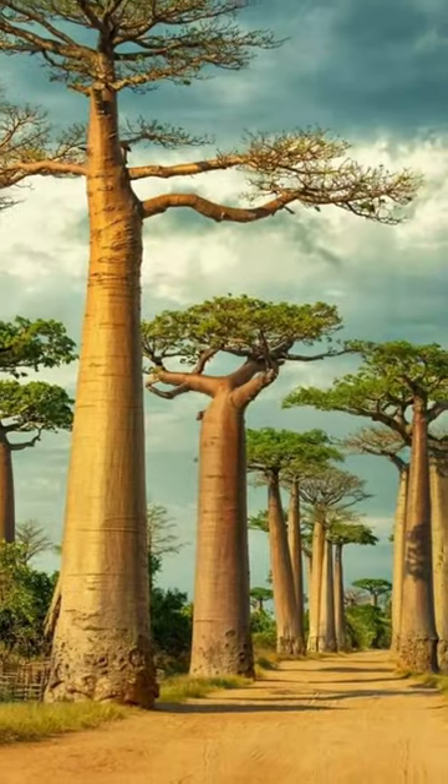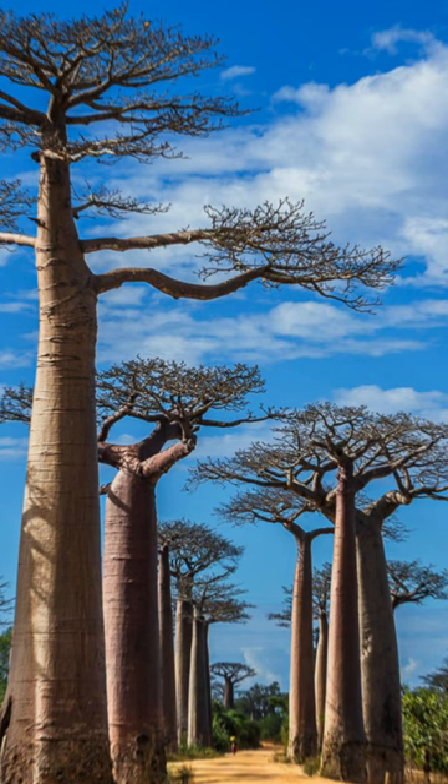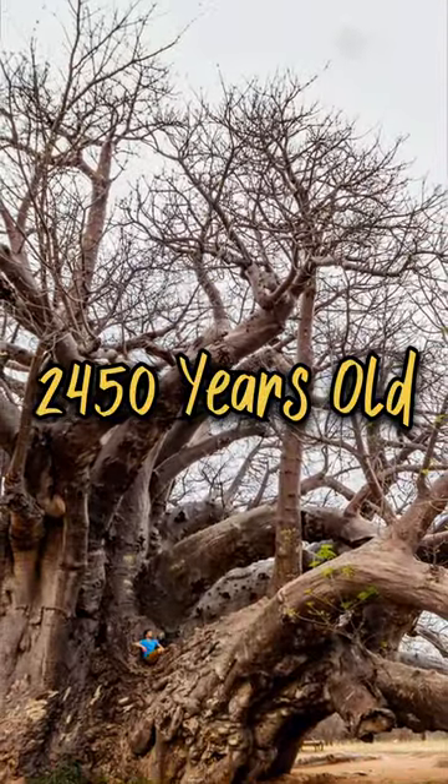It grows in dry areas, which is why these trees store large amounts of water in their extraordinary trunks, which has made them giant. It is believed that baobab trees have existed since the time of the dinosaurs. The oldest known baobab tree lived in Zimbabwe and was approximately 2,450 years old.